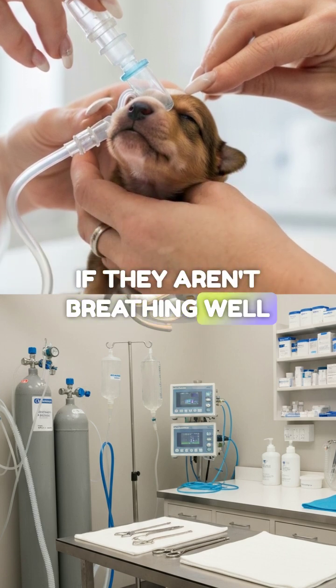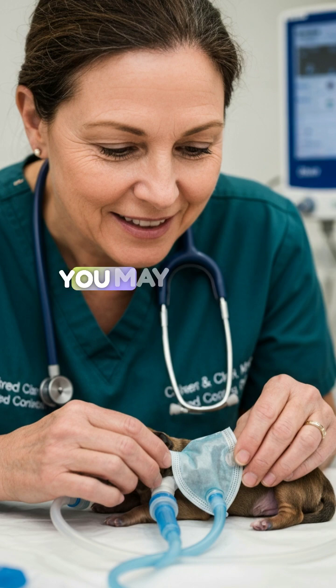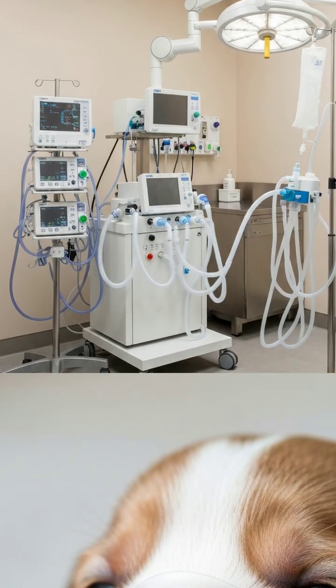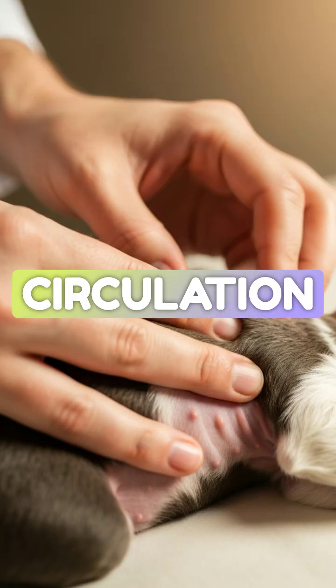If they aren't breathing well, provide flow-by oxygen. If they are apneic, you may need to provide gentle positive pressure ventilation, or PPV, with a tight-fitting mask. C is for circulation.